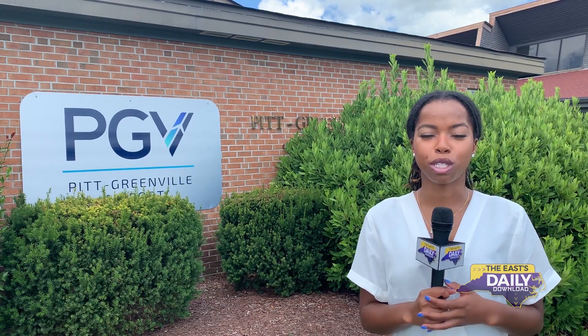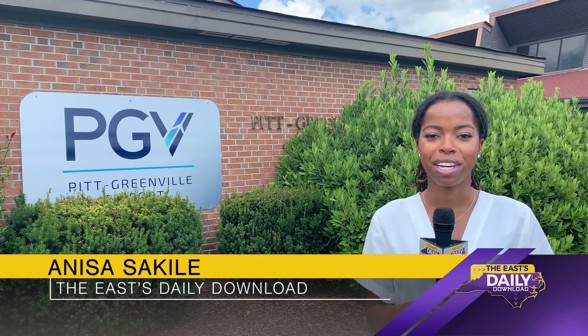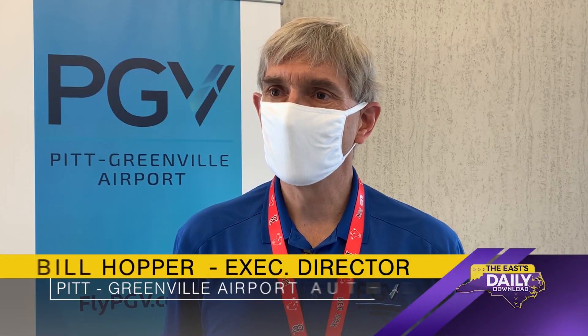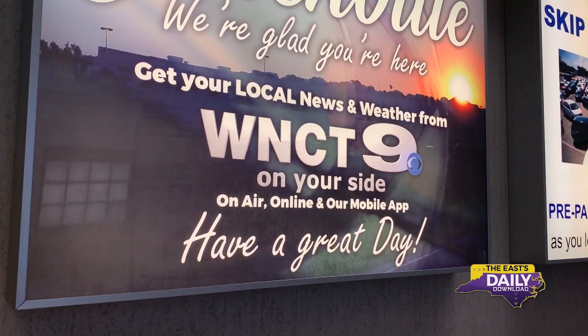The Pitt-Greenville Airport is partnering with WNCT to help travelers feel more at home, even if it's their first time in the area. This is their first exposure to Greenville, North Carolina. And so you have those signs out there that show the television stations, maybe local lodging.